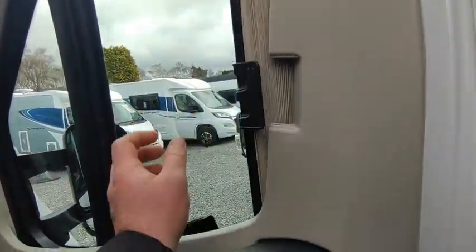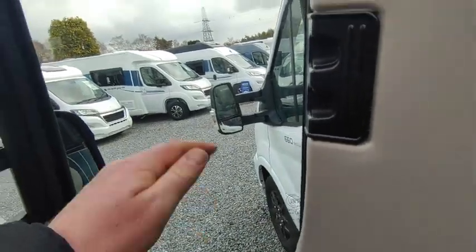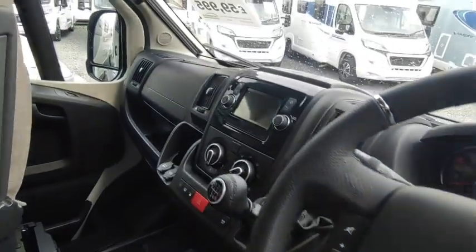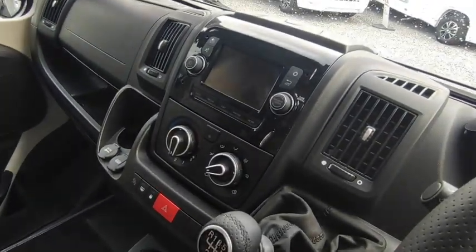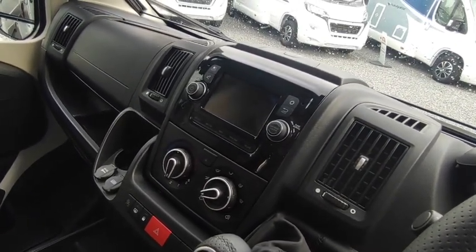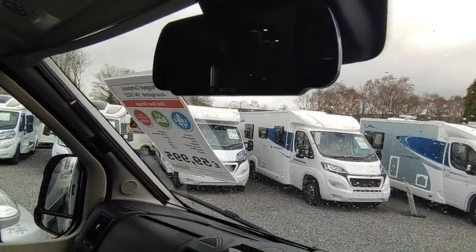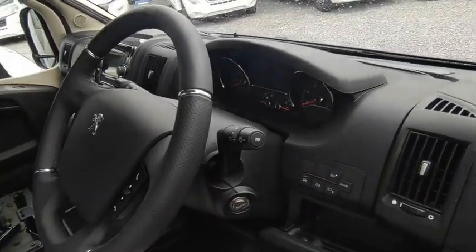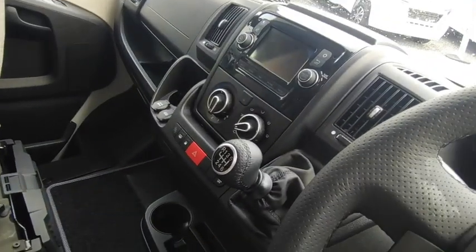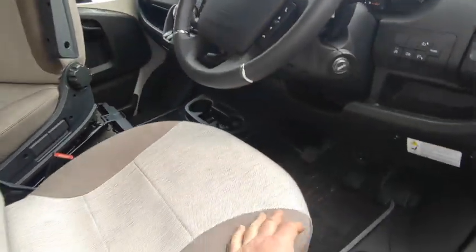Cab spec-wise, it's got the factory optional Remis concertina cab blinds — twin swivel cab seats, leather gear stick and steering wheel. It's got the five and a half inch factory-fitted optional sat nav system with Bluetooth DAB stereo and TomTom European mapping, air conditioning, cruise control, high-level reversing camera, silver chrome bezels, the eco pack auto stop-start, speed limiter, auxiliary input for your sat nav, and a passenger airbag. It's got all the cab spec you could possibly wish for.